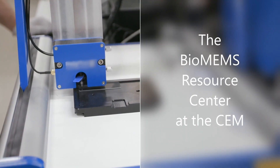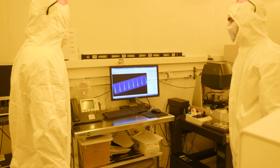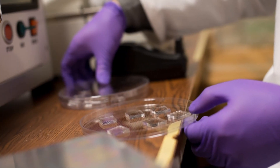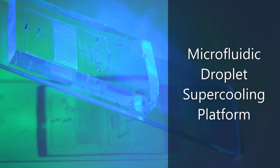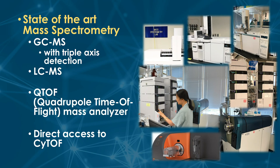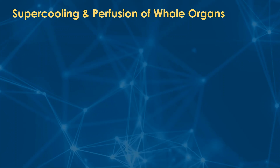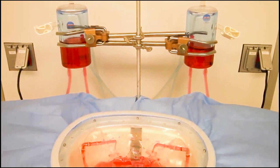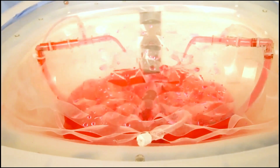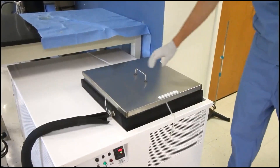The BioMEMS Resource Center at the CEM is a unique set of facilities in Charlestown, fueling innovation in basic and applied science through groundbreaking microphysiological test beds, diagnostic tools, and biomedical devices. The CEM has developed key technologies for advancing the use and preservation of MPS and other microsystems. With QTOF and CyTOF technologies, CEM has highly advanced mass spectrometry labs. The state-of-the-art tissue culture environment, access to novel animal models, and in-house animal facilities have enabled CEM to develop some of the most recent innovations in tissue and organ preservation.